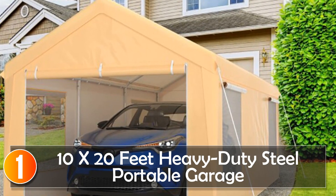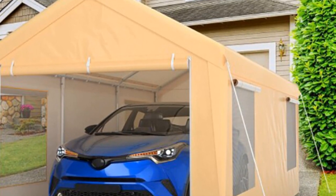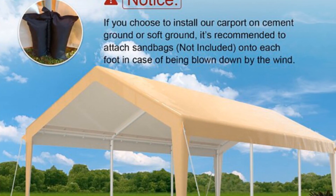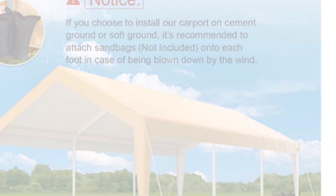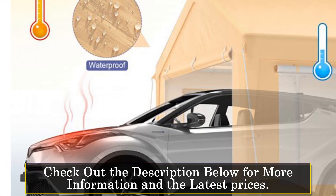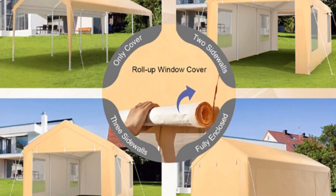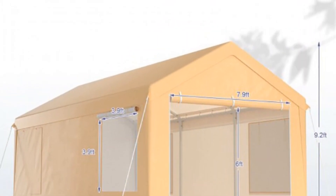At number 1, the 10x20 feet heavy-duty steel portable garage. Introducing the 10x20 feet heavy-duty steel portable carport car canopy shelter, the ultimate solution for protecting your vehicles and outdoor belongings. This sturdy and reliable carport offers ample space and exceptional durability, ensuring that your cars, trucks, or other equipment are shielded from the elements. Constructed with high-quality steel, this carport is built to withstand harsh weather conditions. The metal frame and reinforced design offer exceptional stability and strength, making it an ideal choice for outdoor use.